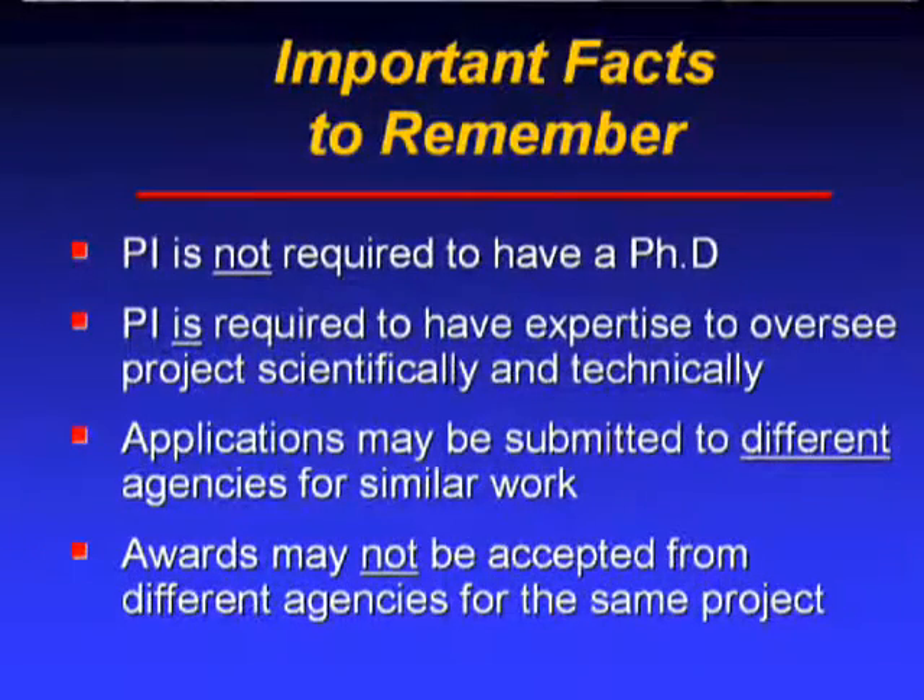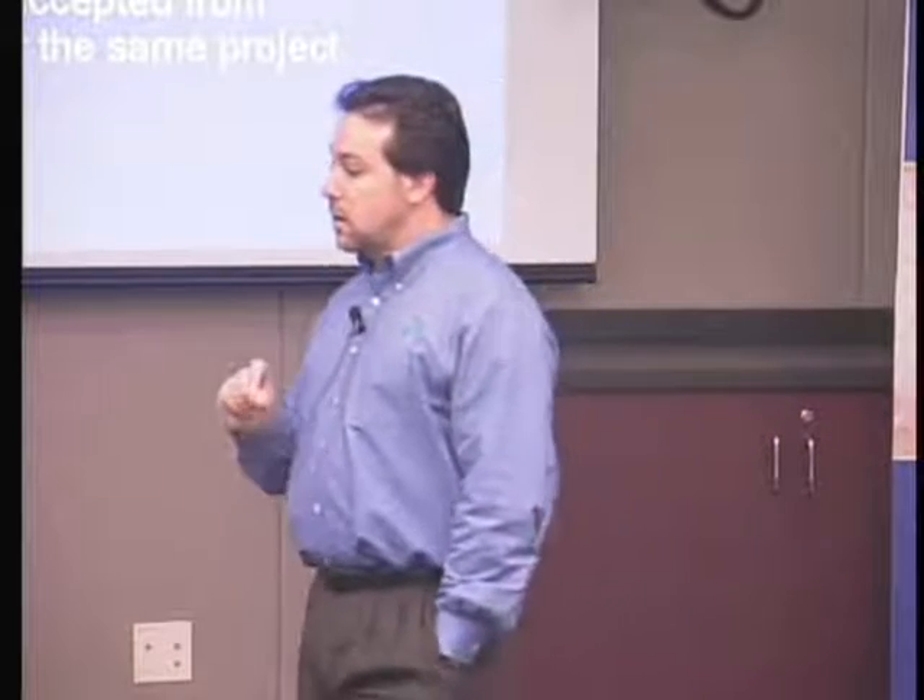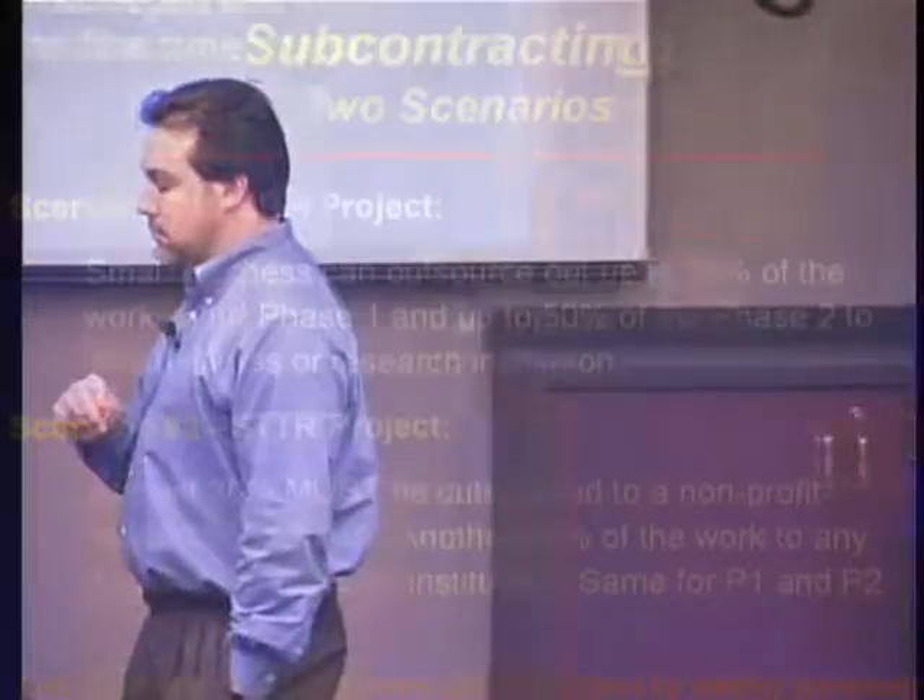Proposals or applications can be submitted to different agencies for similar work. If you find a solicitation that is similar in both the Department of Defense and NIH, you can submit similar proposals using each agency's formats — but you can only win one award if both fund you. You can't win duplicative projects. On the flip side, you can submit multiple phase one proposals for different work at the same or different agencies, and you can win more than one of those non-overlapping projects.